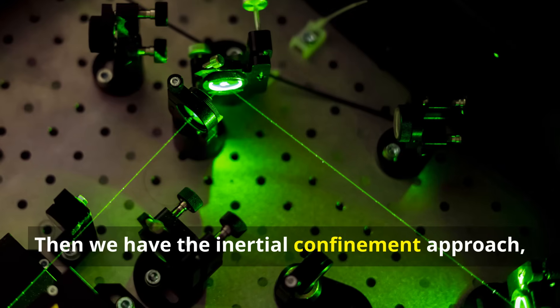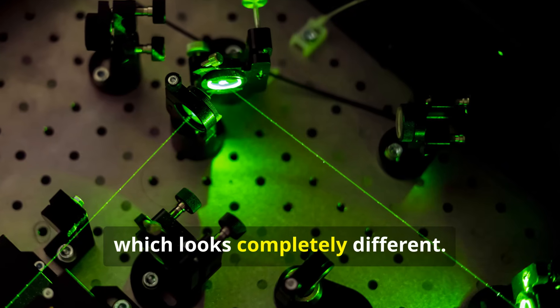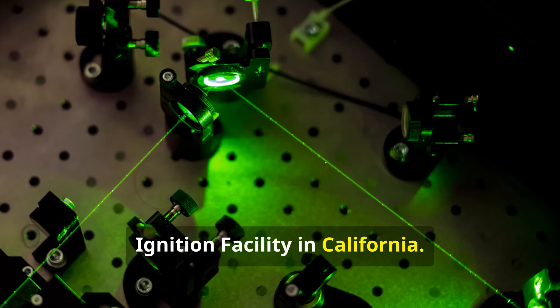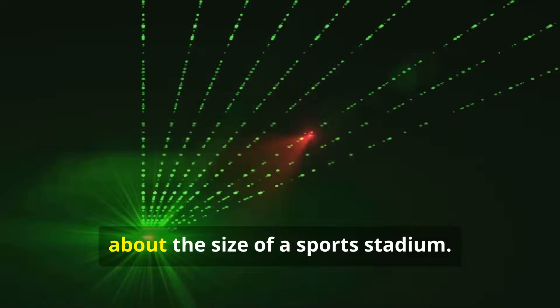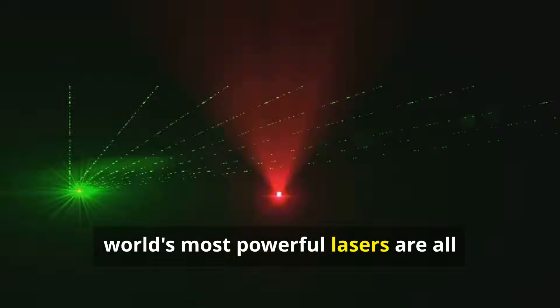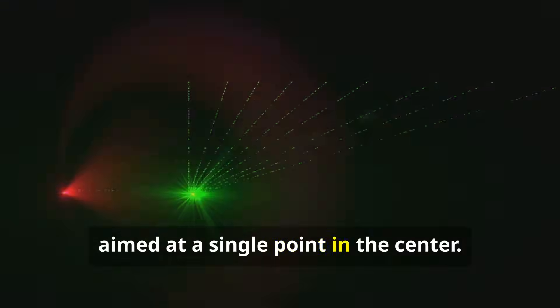Then we have the inertial confinement approach, which looks completely different. The most famous example is the National Ignition Facility in California — imagine a small metal sphere about the size of a sports stadium. Inside, 192 of the world's most powerful lasers are all aimed at a single point in the center.